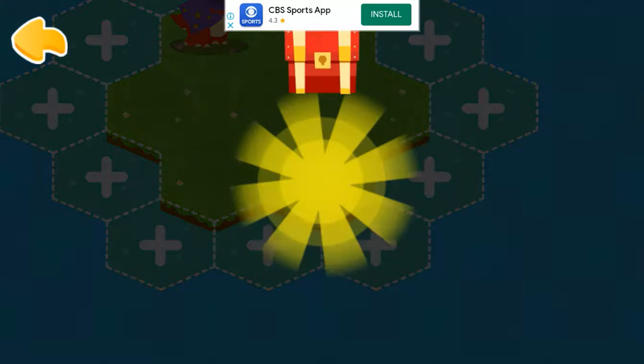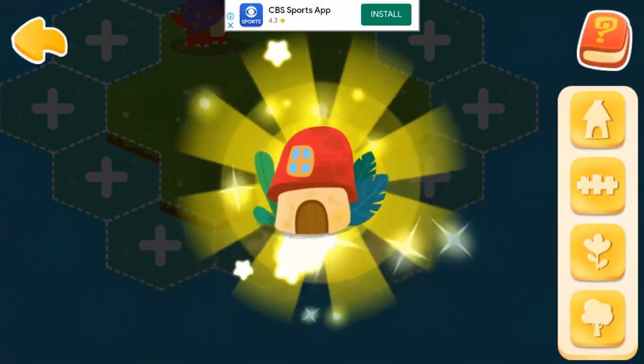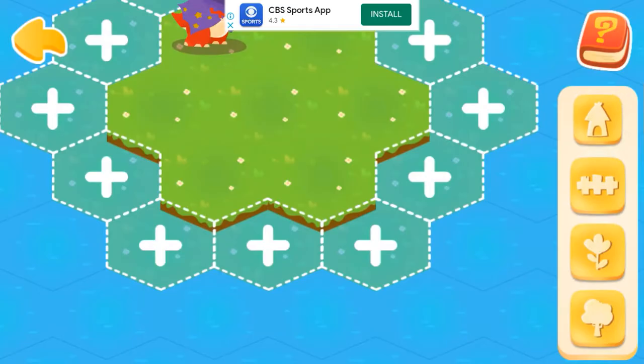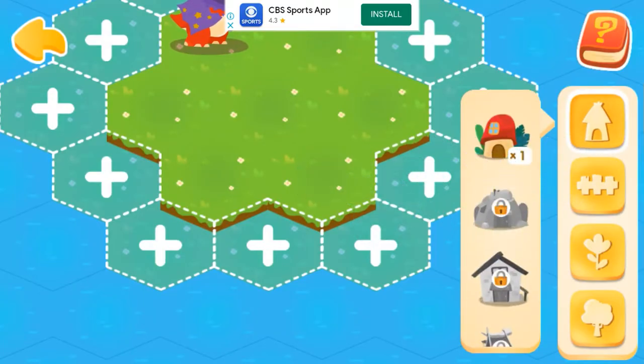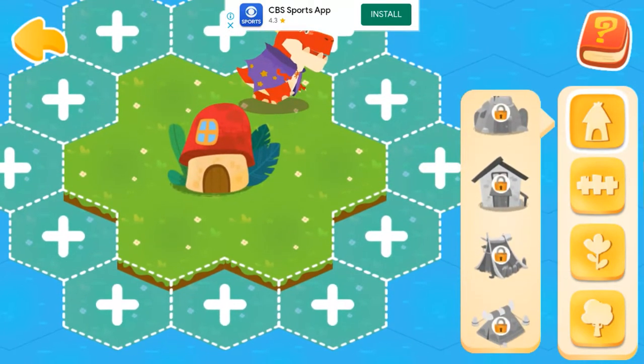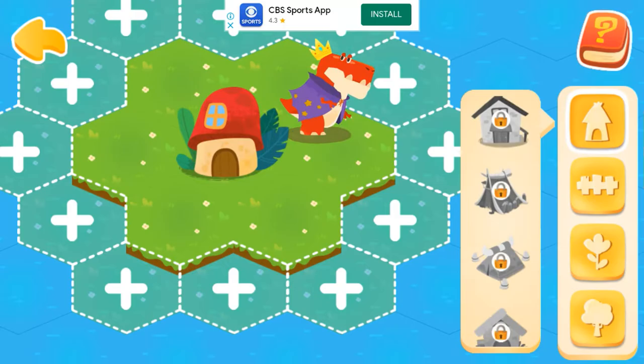Isn't it a treasure chest? This decoration is so pretty! Tap here to see the decoration we have just got. Drag the decoration onto the lot. Dinosaurs also love this decoration. Continue to help dinosaurs expand their homeland!